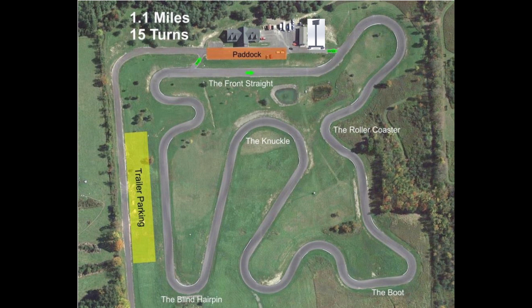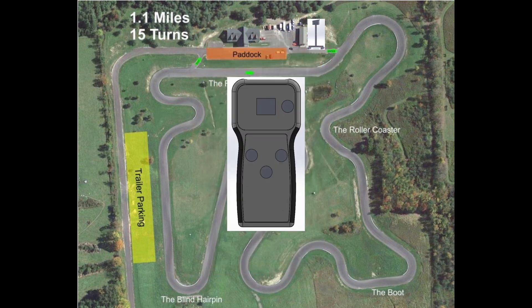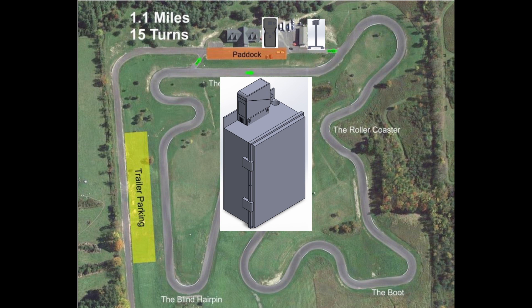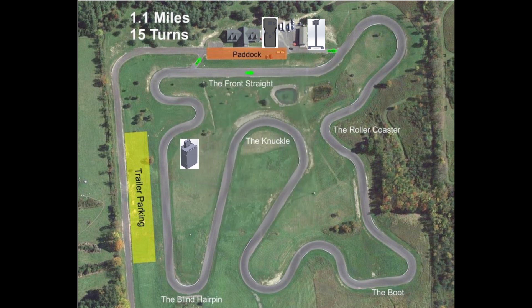The second subsystem is the Handheld Device. This device is used by the track marshal to control the traffic lights manually. The third subsystem is the Vehicle Detection Device. This subsystem can sense when a car passes by and report the detection to the Pit Out Light. When this detection is received, the red light will be held on for a configurable period of time.